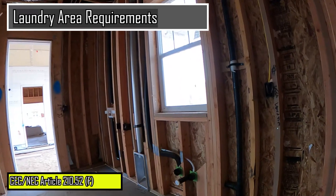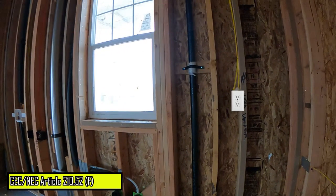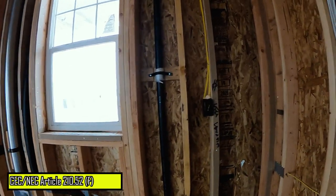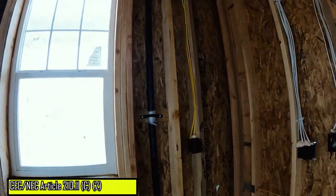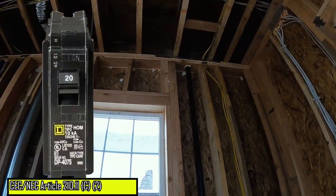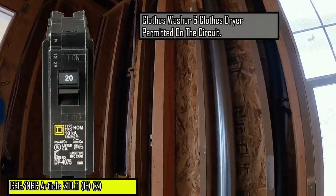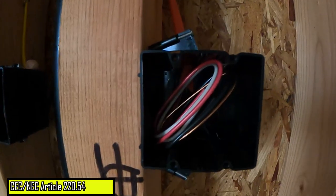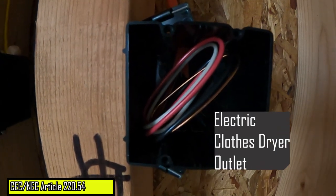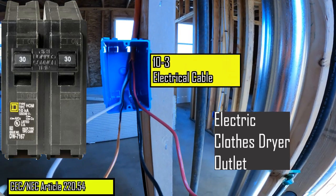Moving on to laundry areas, a minimum of one receptacle outlet is required to be installed within this area. This required outlet or outlets must be supplied by a dedicated 20-amp branch circuit. The washer or a gas dryer are permitted to be served by this circuit. However, no other loads can be supplied by this circuit, such as an electric clothes dryer, which typically requires a 30-amp branch circuit with four conductors.